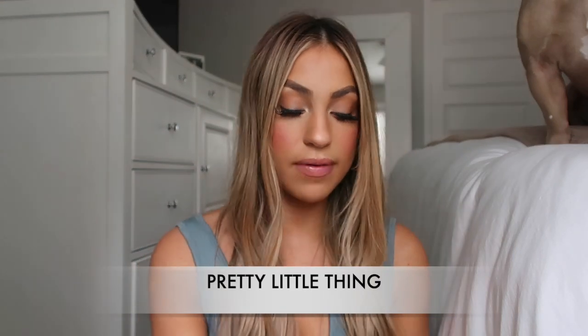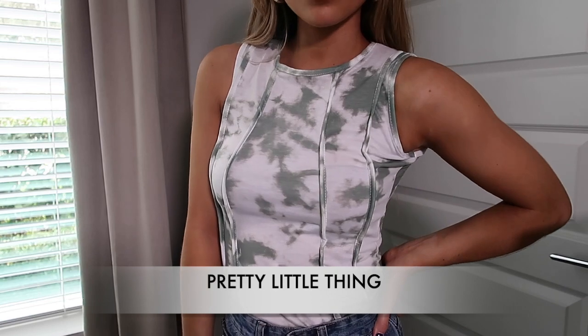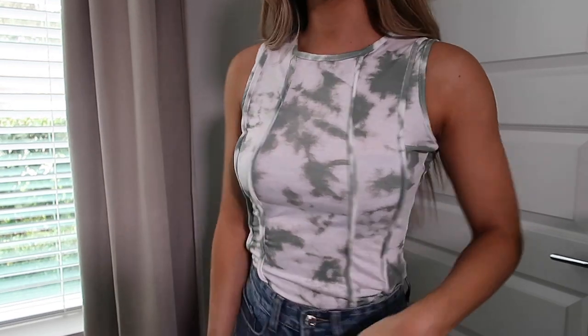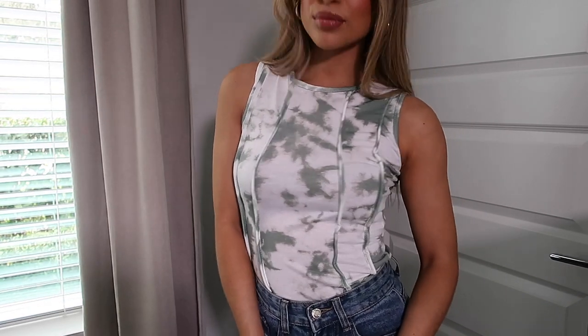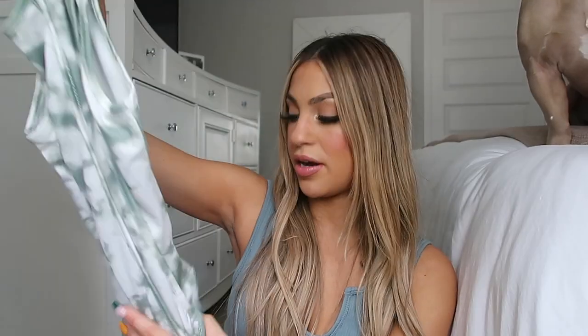Moving on to Pretty Little Thing — I only have a couple of items. The first one is this bodysuit and I love the print on this and I love the color. I think this would be perfect for fall. I did get this in a size four and it fits good. I do feel like it's very tight around this area here, but overall I really do love the color and I think it's perfect for fall.